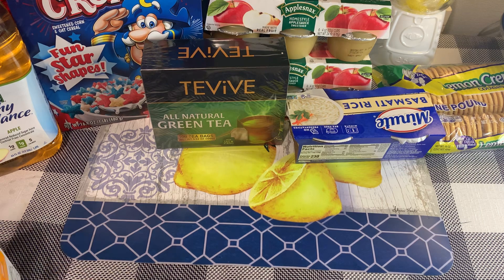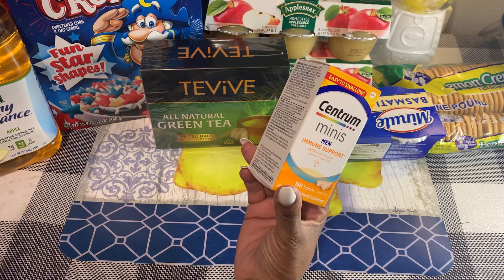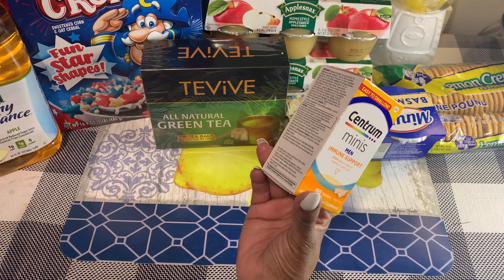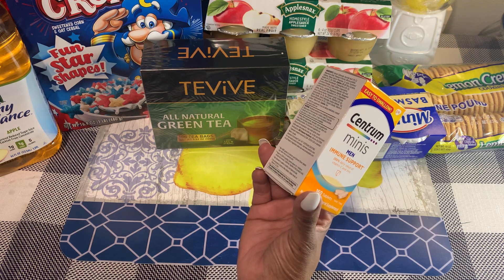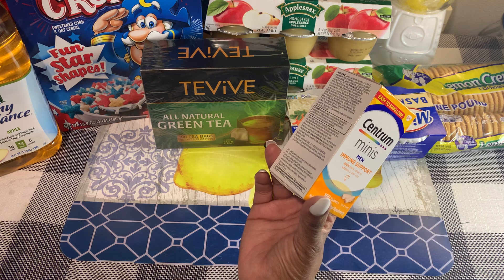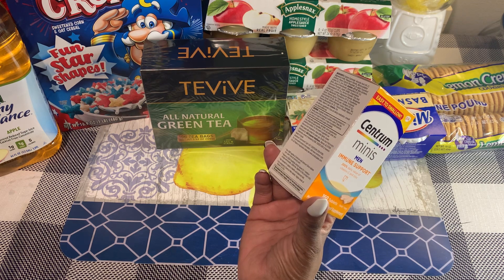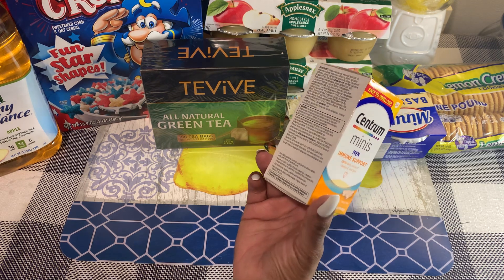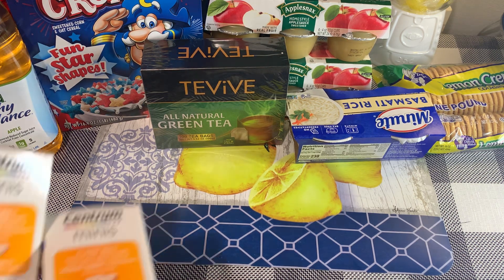I did find these Centrum Minis immune support tablets — it's a multivitamin, you get 160 tablets. Easy to swallow, which my hubby needs. It contains as much vitamin C and vitamin E as three oranges and seven avocados. Suggested use: adults take two tablets daily with food, not formulated for use in children. I did grab two of these; they're good until May of 2024.